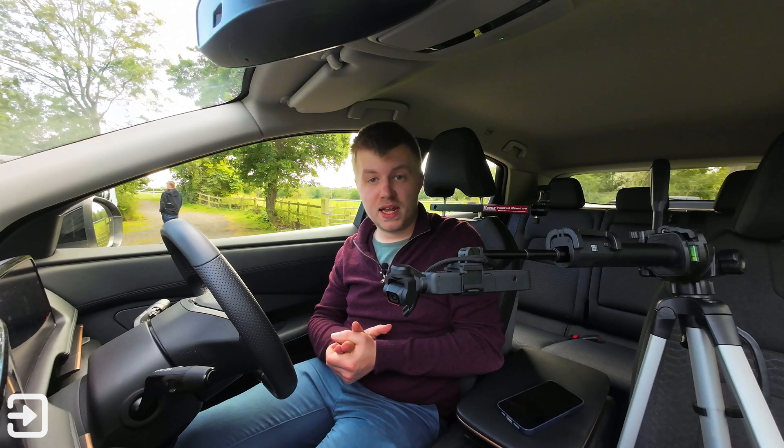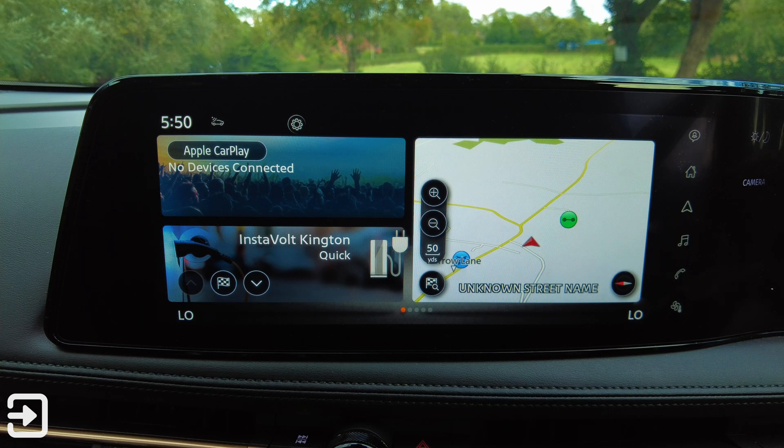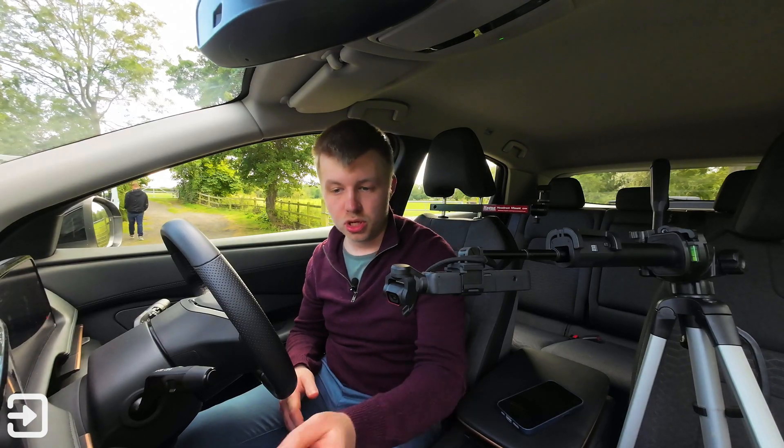Hello, welcome back to The Interface. My name's Alex and today we're looking at the infotainment system on the Nissan Ariya. We've got a 12.3 inch infotainment screen and we have got support for wireless Apple CarPlay and also wireless Android Auto, which is fantastic.